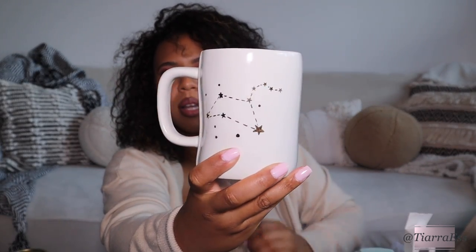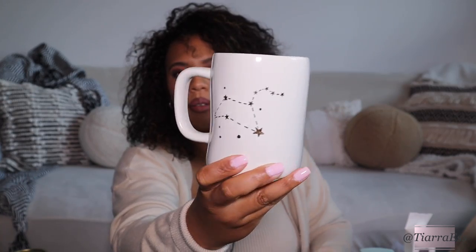I also got this Leo mug for my birthday. It says 'Leo' because I'm a Leo — my birthday is in August.